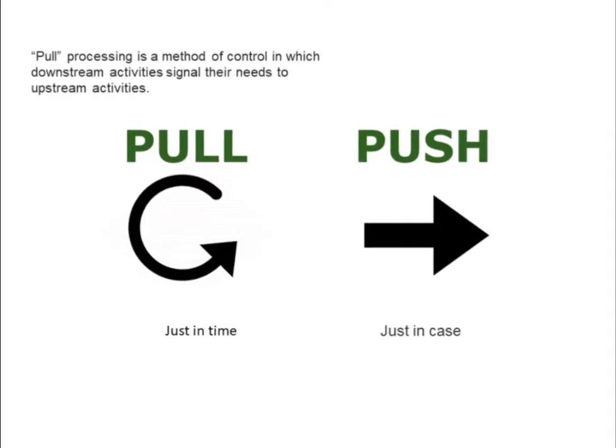Pull processing is a method of control in which downstream activities signal their needs to upstream activities. Pull processing strives to eliminate overproduction. Nothing is processed by the upstream supplier process until the downstream customer process signals a need.